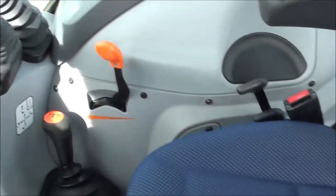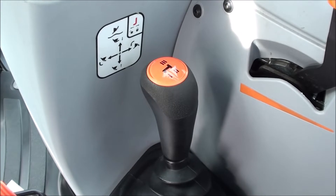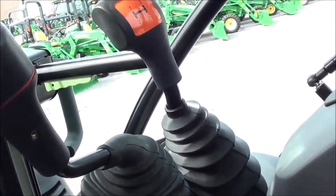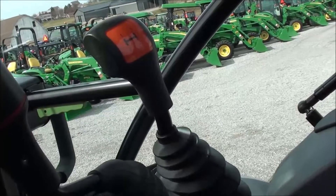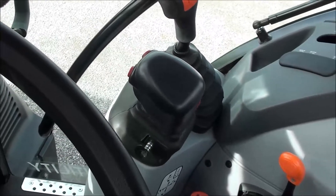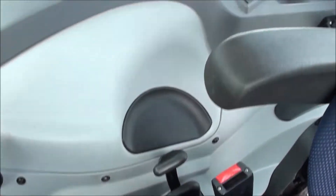It's got a 12-speed transmission, which is found over here to the right with your range lever down here. The four gears up top are all synchronized, so a combination of these two levers gives you a total of 12 speeds. You have the loader control right there within easy reach, and three-point controls.